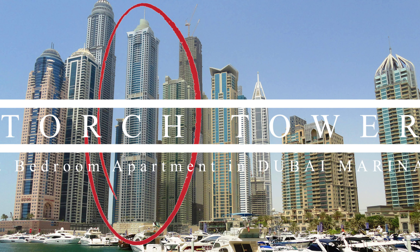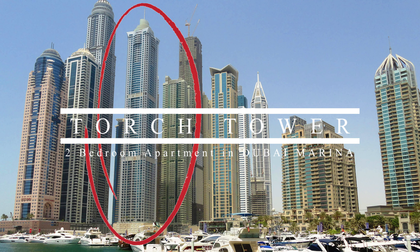Good day, everyone! We are in Torch Tower in Dubai Marina.